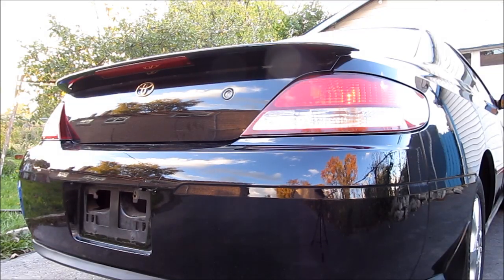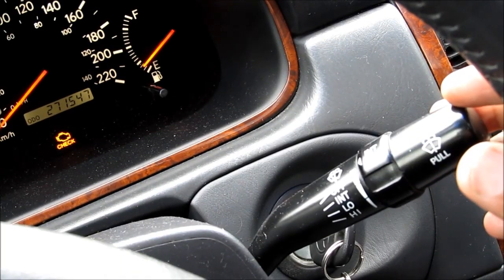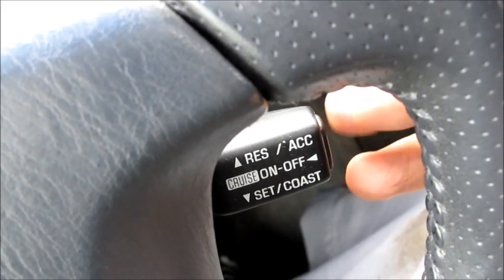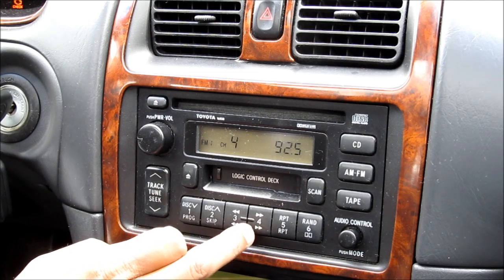Check that the gauges and all dash lights light up properly when the lights are on. Check that the windshield wipers are working in both low and high speed. Make sure the cruise control is working, and check that the radio works on different channels and in different modes.